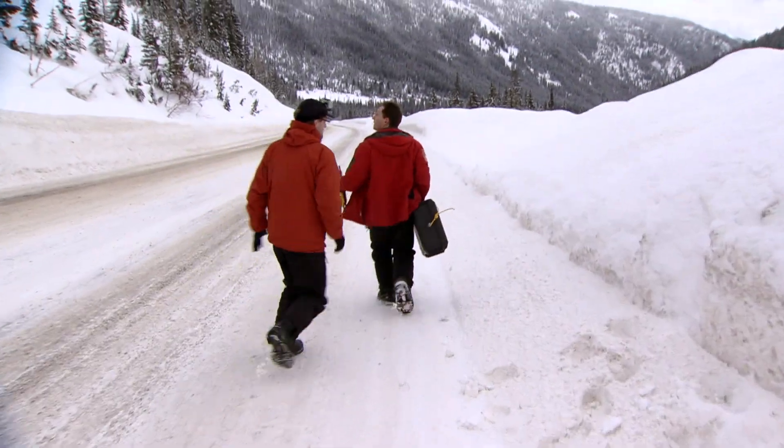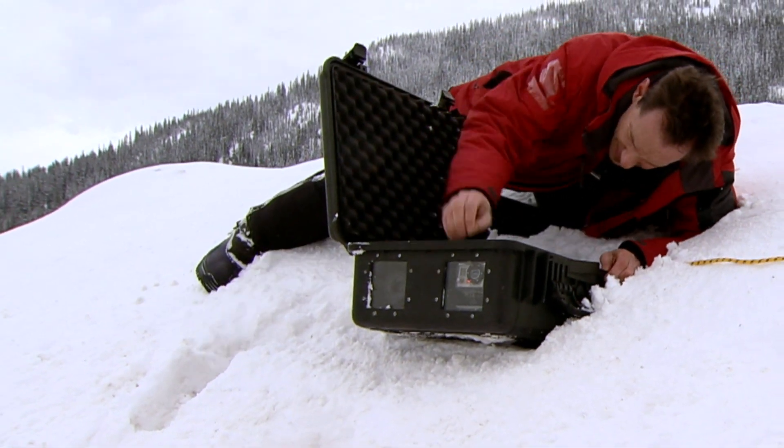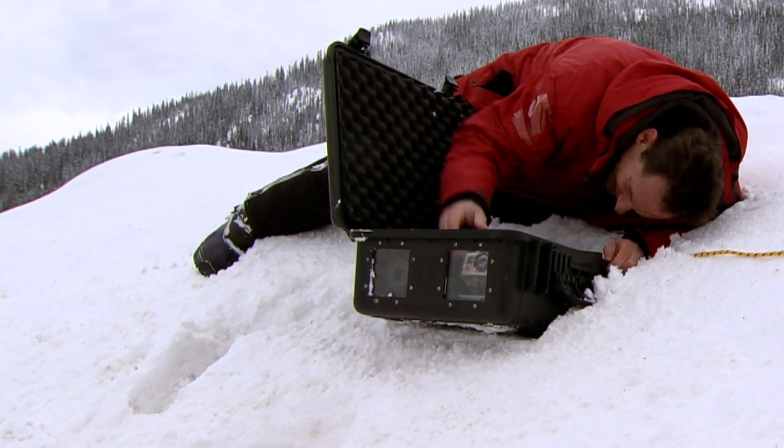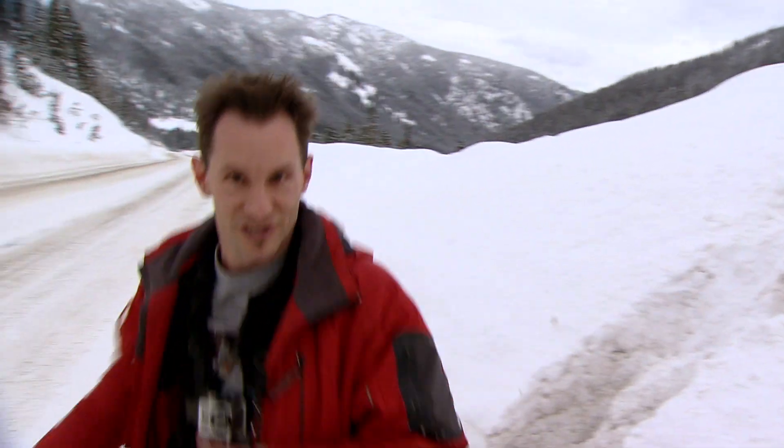Where's the spot? Once in place, George checks the equipment one last time. He'll only have one chance to get the shot. Alright, let's give that a shot.